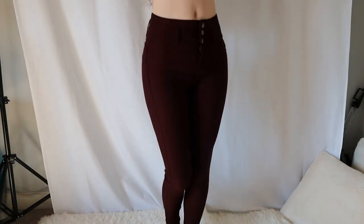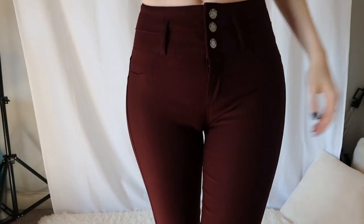Next up is this dark burgundy stretchy pants. There are three buttons and a zipper. I got them in size small. They are high-rise push-up jeans and they're just like a skinny jean. They are really comfy and fit perfectly.